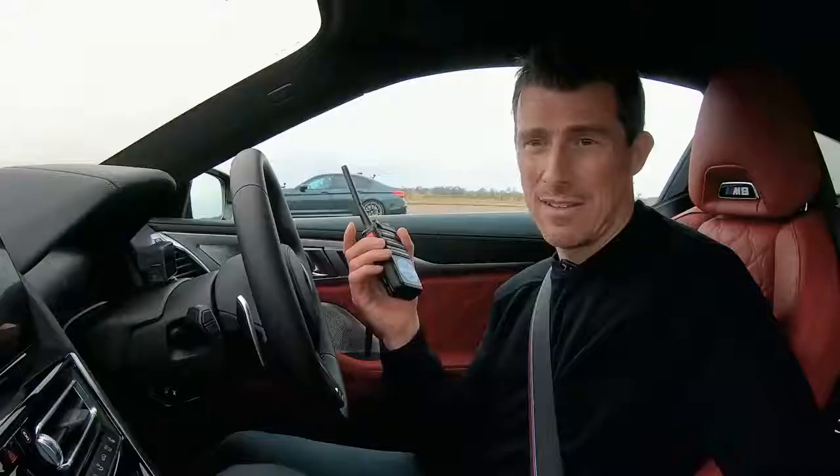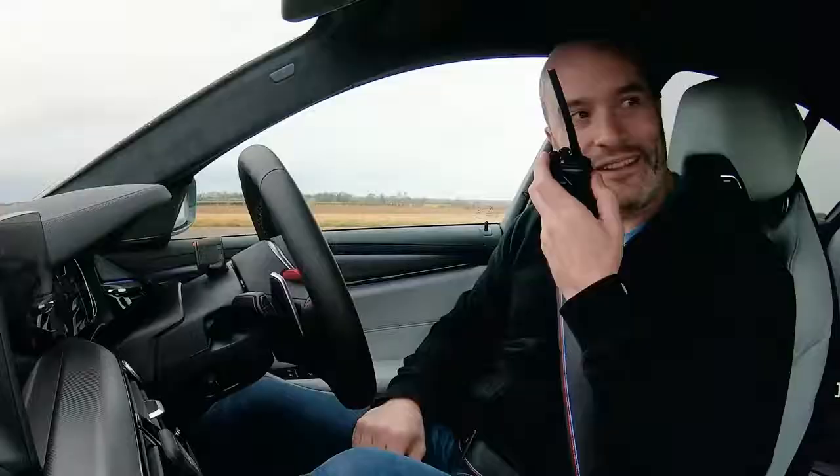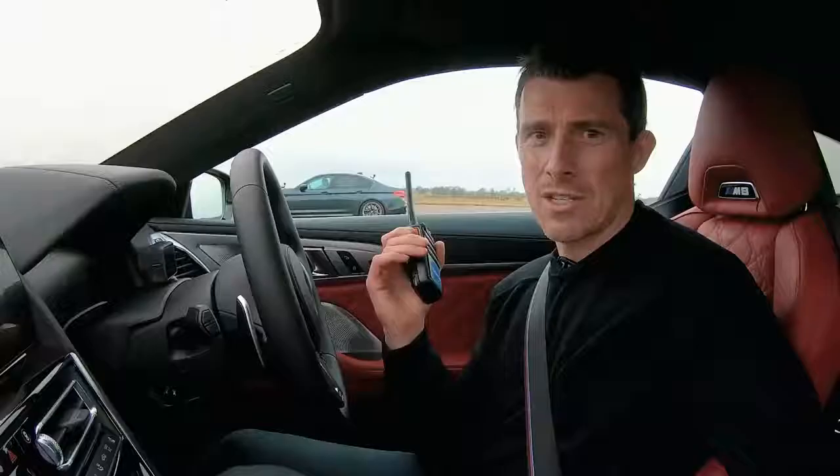I think it's going to be pretty close — I have no idea what's going to win. Why don't you see if you can guess? Click on the pop-out banner in the top right corner of the screen to vote which you think is going to win the drag race — the M8 Competition or the M5 Competition.